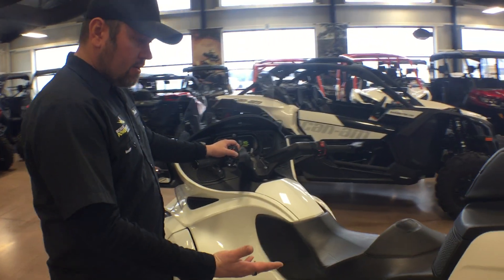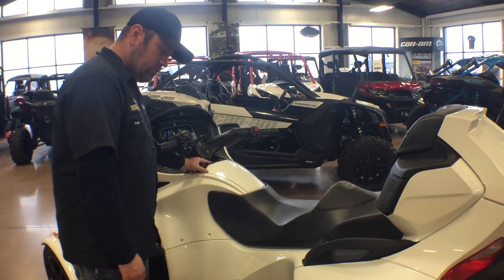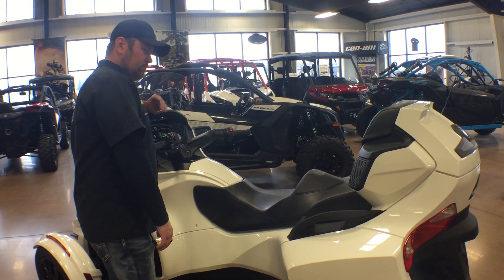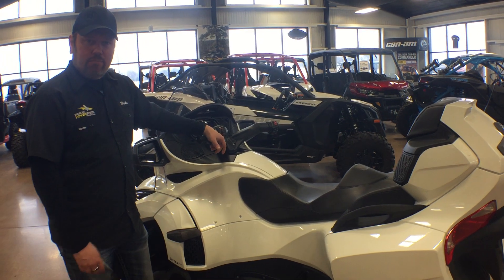It's automatic air ride suspension, so you don't have to adjust it on your own anymore — it's all automatic. So come check out the new 2018 RT at Big Sioux Power Sports.